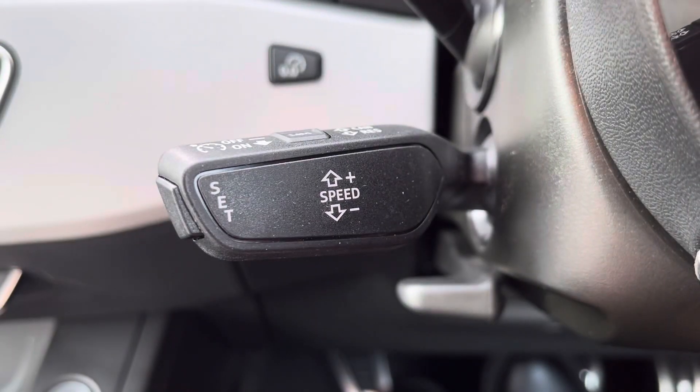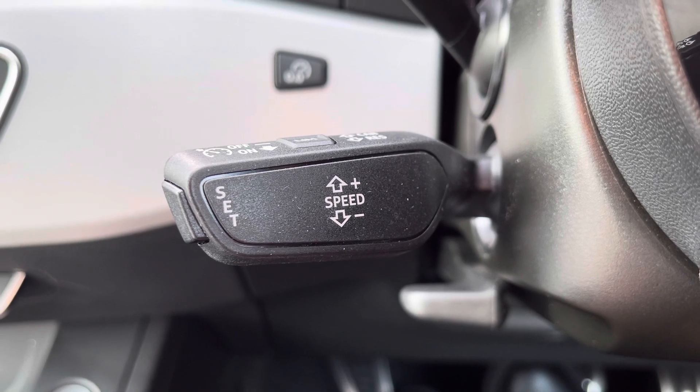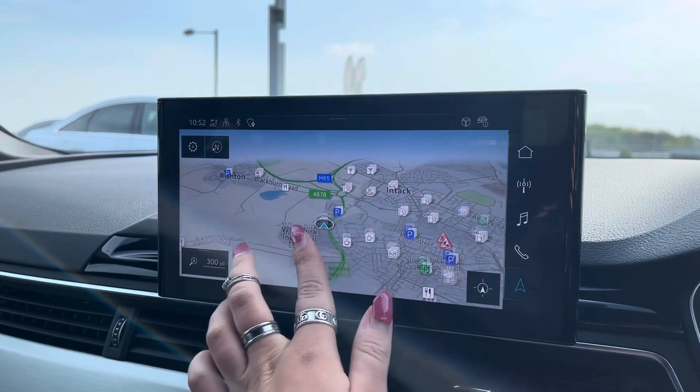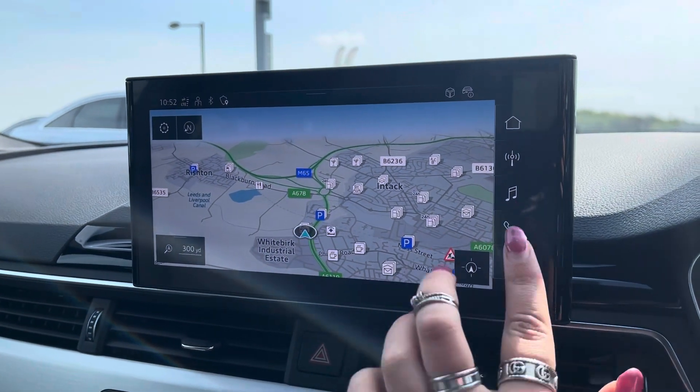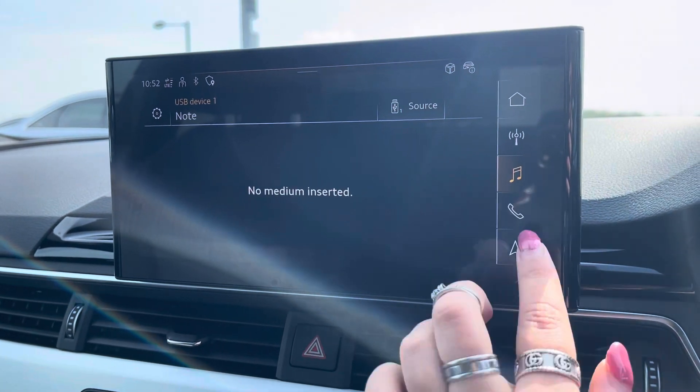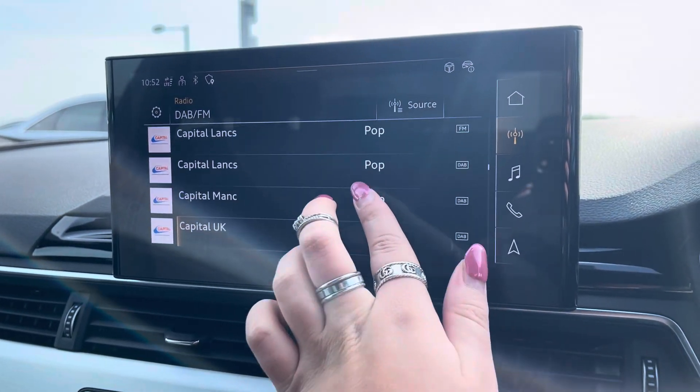Increased control with the speed limiter makes every motorway drive effortless. The fully touchscreen infotainment system includes sat-nav for route guidance, telephone Bluetooth connectivity for hands-free calls on the go, an external media player, and DAB radio to play your favourite music.